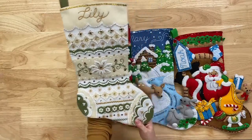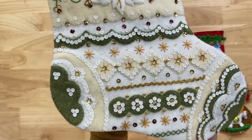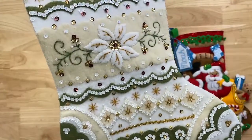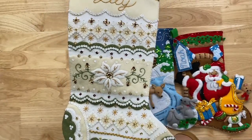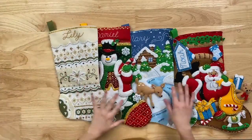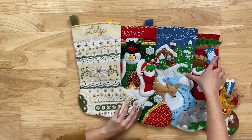Gabby says that one is stunning — and it really is. You can see how much detail there is. It's nice because there's a lot of detail, but you can tell it wouldn't be the hardest one to make. So you get a lot of beauty out of that one for possibly not too much work.